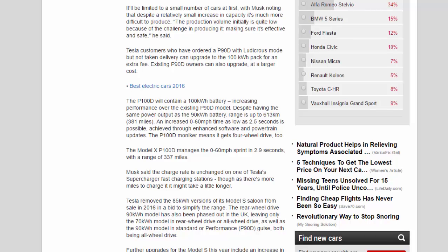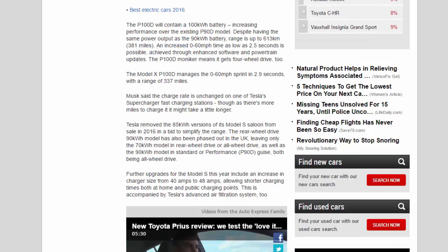The Model X P100D manages the 0-60 miles per hour sprint in 2.9 seconds with a range of 337 miles. Musk said the charge rate is unchanged on Tesla Supercharger fast-charging stations, though as there's more miles to charge it may take a little longer.